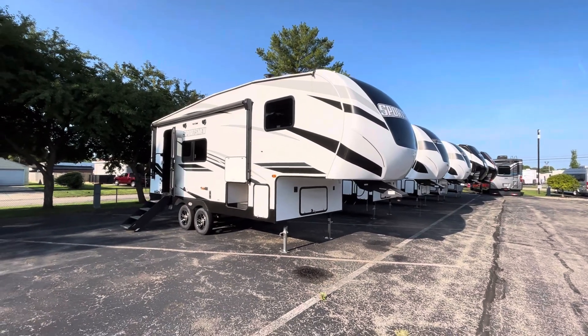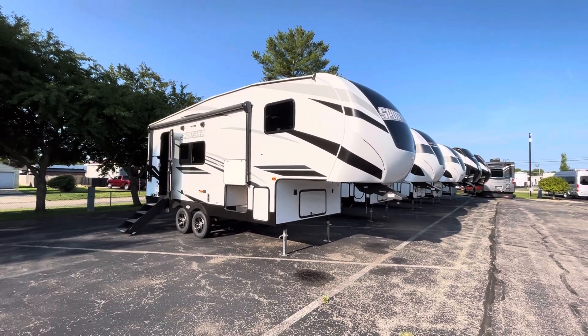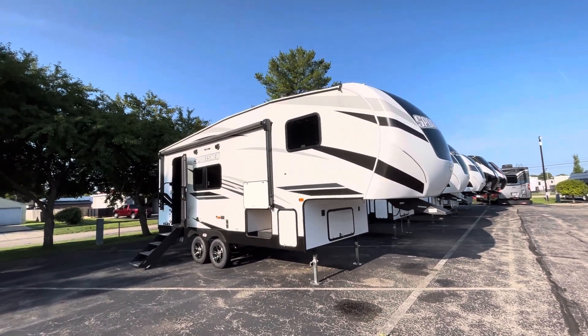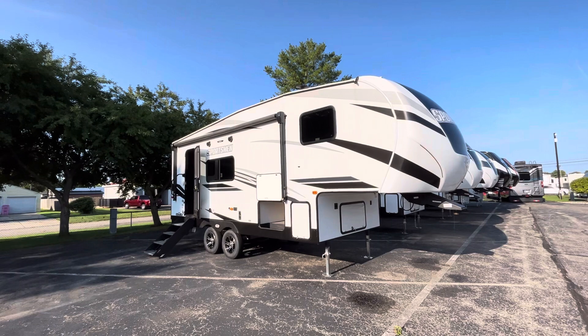Hey, how's it going folks? It's Eddie here at Vierings RV Center in Grand Rapids and I kind of have a special one for you today. This is a 2023 KZ RV Sportsman fifth wheel.